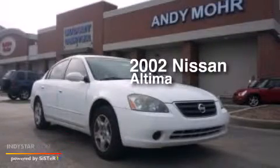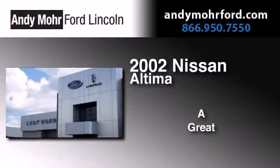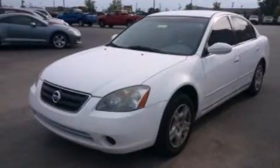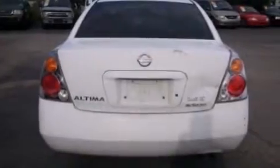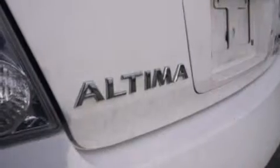This is a 2002 Nissan Altima. Features include cornering lights, air conditioning, cruise control, a six-speaker audio system, 12-volt power outlets, a passenger side airbag, a split folding rear seat, a rear window defroster, a CD player, and a multi-link rear suspension.